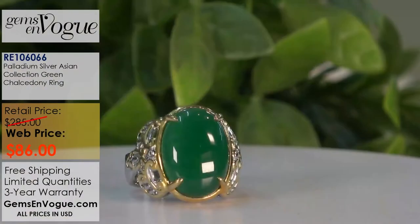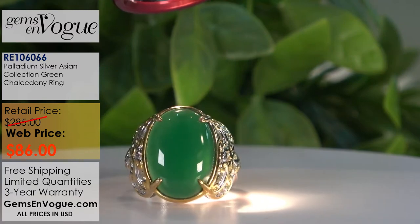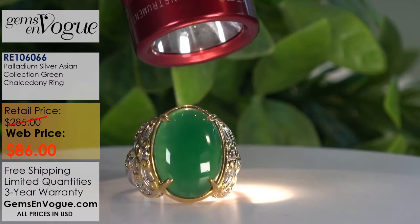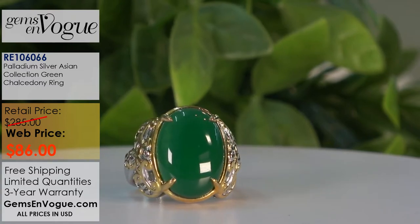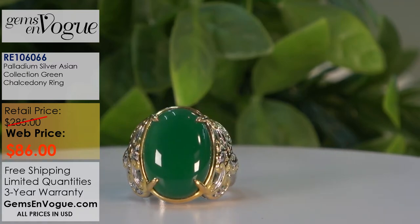Now for you green lovers out there, the item numbers are at the bottom of your screen. Take a look at this green one — oh, green is beautiful. I like doing my flashlight because even though we've got lighting in the studio, sometimes you just have to shine the light through it to really illustrate what it's going to look like at home. If you love the color of green jade but can't afford green jade, here it is in a wonderful natural chalcedony — this is an African chalcedony. $86. These prices are unbelievable. Remember, shipping and handling is included — the shopping channels are charging $8 or $9 for shipping and handling. That is a very, very good price.